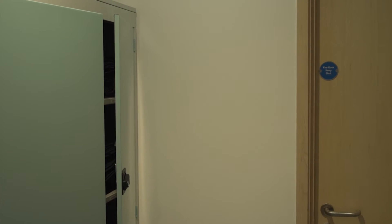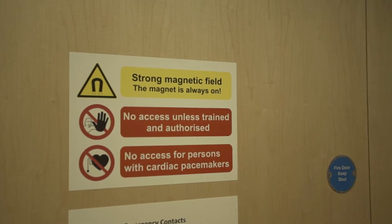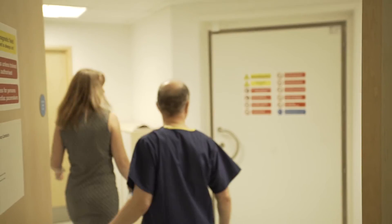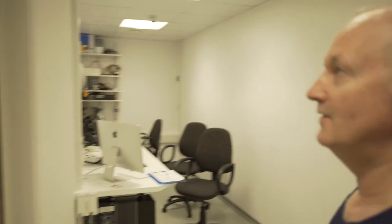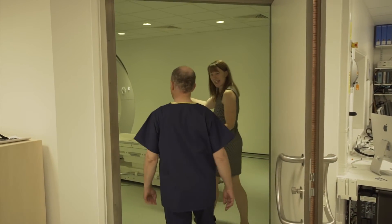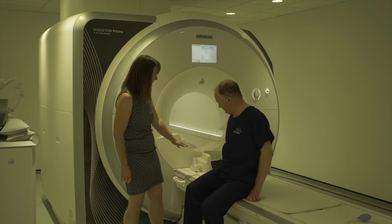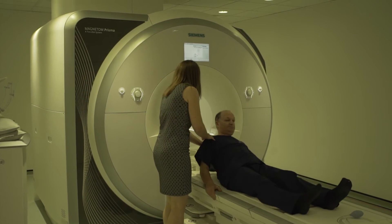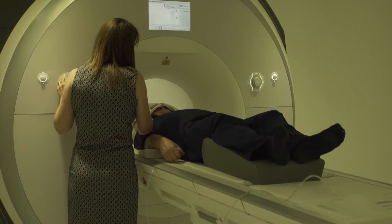I'm Claire Mackay, I'm a professor of imaging neuroscience, and I'm leading the magnetic resonance imaging part of the deep and frequent phenotyping study. An MRI scan is a way of using a big magnet and some radio waves to obtain beautiful pictures of the inside of the brain. It's particularly important for dementia research because it gives us pictures of the brain that show whether there are any cells that have been lost, and importantly, where in the brain those cells might have been lost.